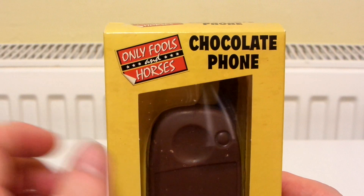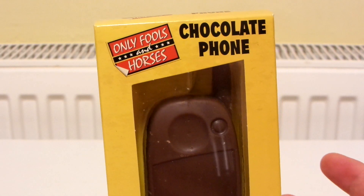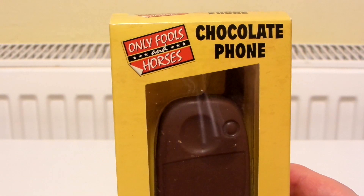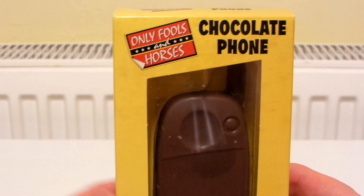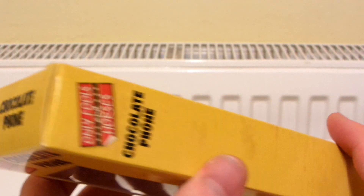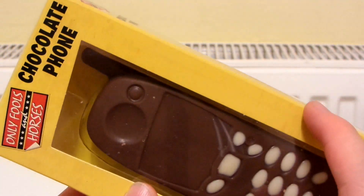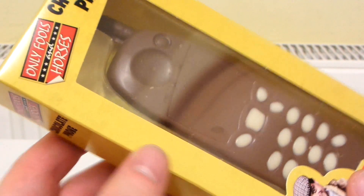I do quite like Only Fools and Horses but I've seen pretty much every episode hundreds of times, so whenever it's on the TV I never bother watching it because I've just seen it so many times — it's not really entertaining for me anymore, even though I do think it's a really great show. And there is Del Boy in one of his famous scenes. I quite like the way they've made this box look because it's yellow and they've kind of made like a dirt effect on it.